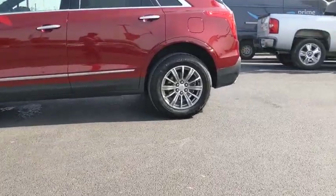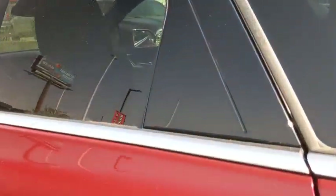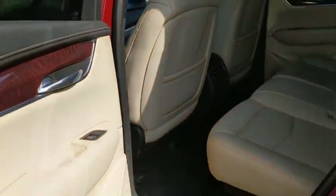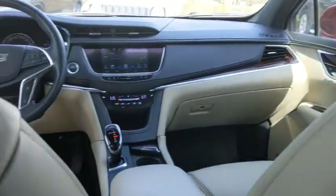This vehicle has less than 25,000 miles. Here are some of this vehicle's great options: power liftgate, traction control, premium wheels, backup camera, heated seats, power passenger seat, dual airbags, leather-wrapped steering wheel.